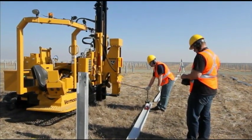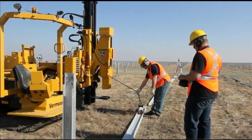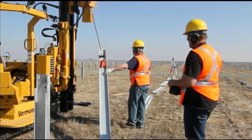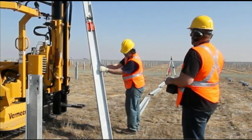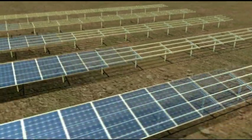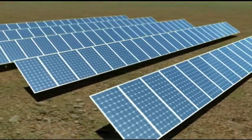Operators can also use an optional wireless remote control, which controls all machine functions, including hammer engagement, pile placement, and ground drive. Once piles have been driven in, solar panel installation can be completed, allowing for the collection of sunlight for conversion into electricity.